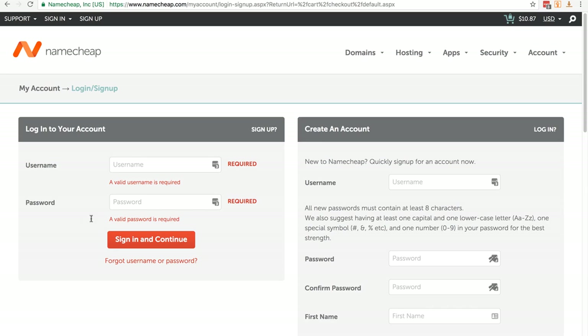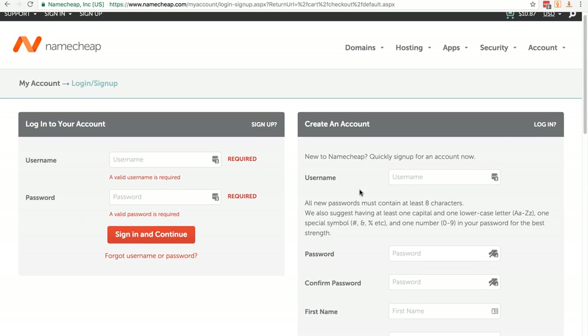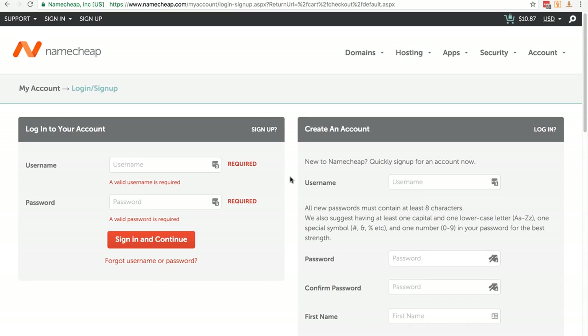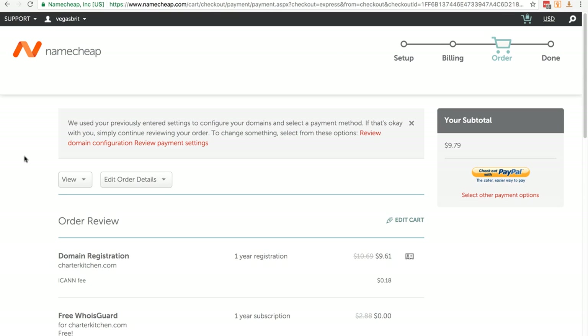If you haven't got an account with Namecheap you'll just need to register on the right-hand side. I've got an account so I'll log in. Once logged in or registered, you'll come to a confirmation page — I've got a discount so I'm only paying $9.61. I'll check out with PayPal, but you can use a credit or debit card. Then we're going to go to Wix.